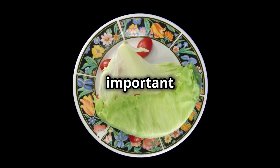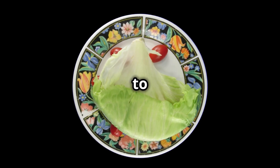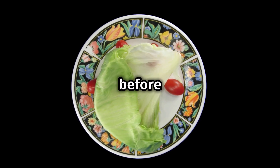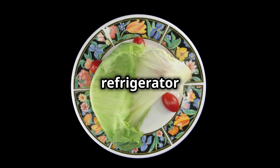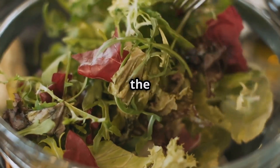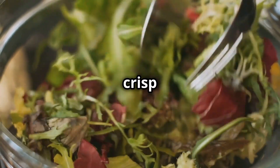When storing lettuce, it's important to keep it cool and dry to maintain freshness. To maximize nutrient retention, wash it just before use and store it in the refrigerator wrapped in a damp paper towel. Proper storage can help extend the shelf life of lettuce and keep it crisp and delicious.